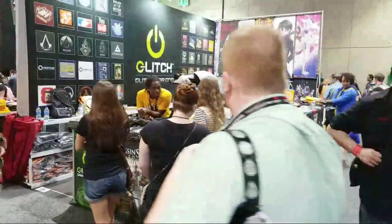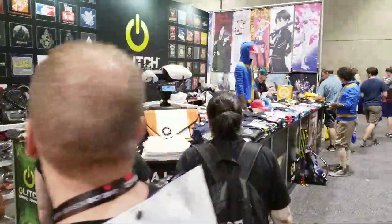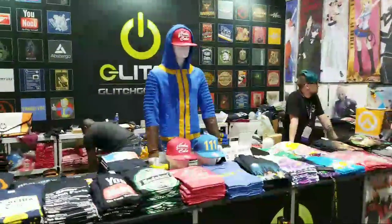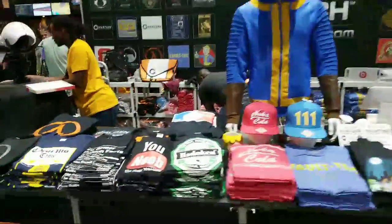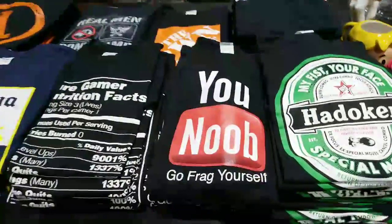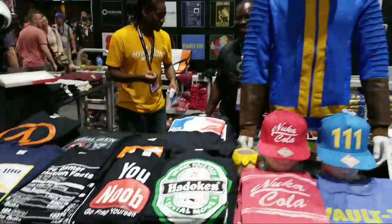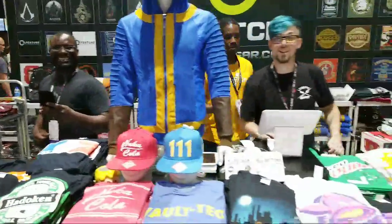Over here is Glitchware — a company that specializes in t-shirts based on video games. This is funny — they have a t-shirt that says 'You noob, go frag yourself,' which is great since I'm live streaming on YouTube.